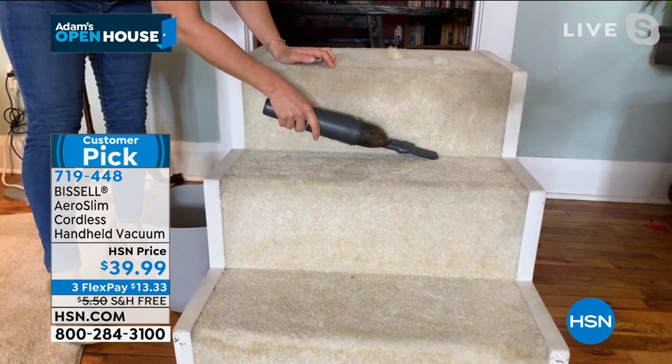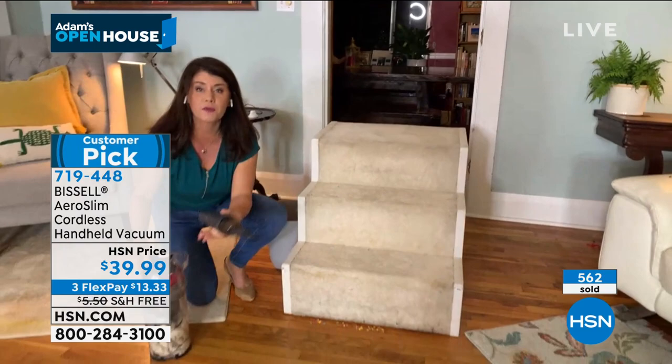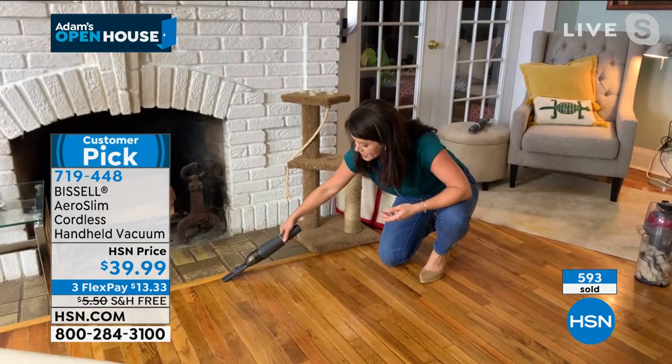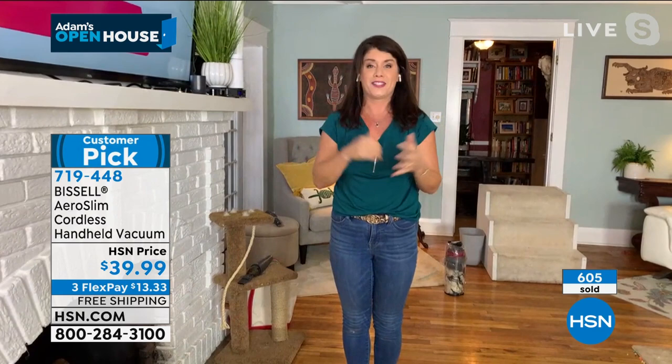Cereal, pet hair — if you have dogs and cats and bunnies like I do, you know the messes. Instead of picking up the big vacuum for most stuff, when we head into the kitchen, you don't need to pull out the big vacuum. You can get all the stuff right here. Maybe it comes in from the fireplace — there's dust in our house. Look at how easy this picks up. For 1.37 pounds, this is a large capacity. You can get all the mess. It's a fun way to do quick pickups.